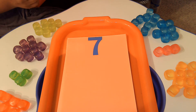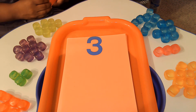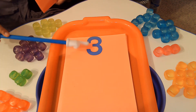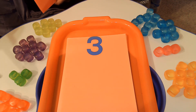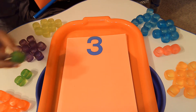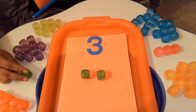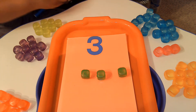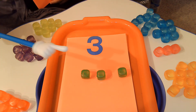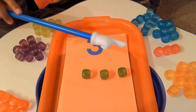Do you know what number this is? That's right, it's the number 3. So we're going to use our green cubes to put down for number 3: 1, 2, 3. Your turn — help me count: 1, 2, 3. Great job.